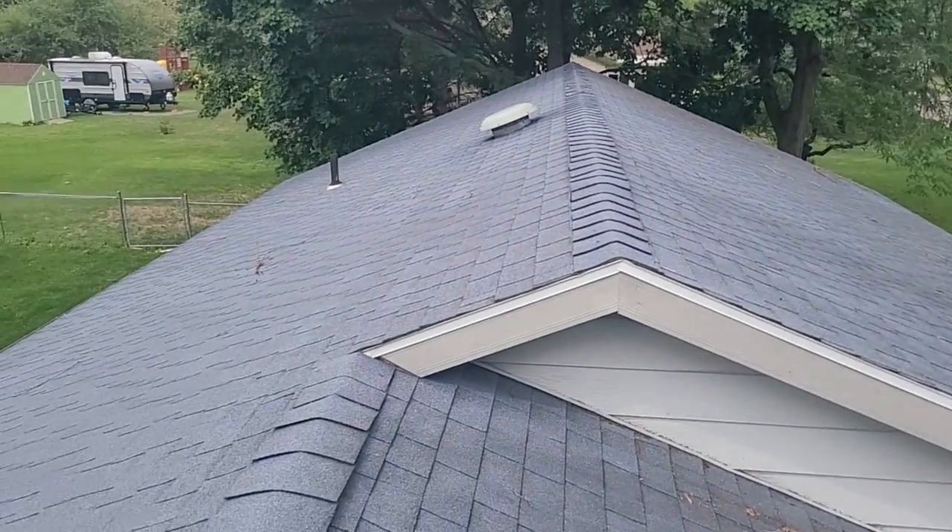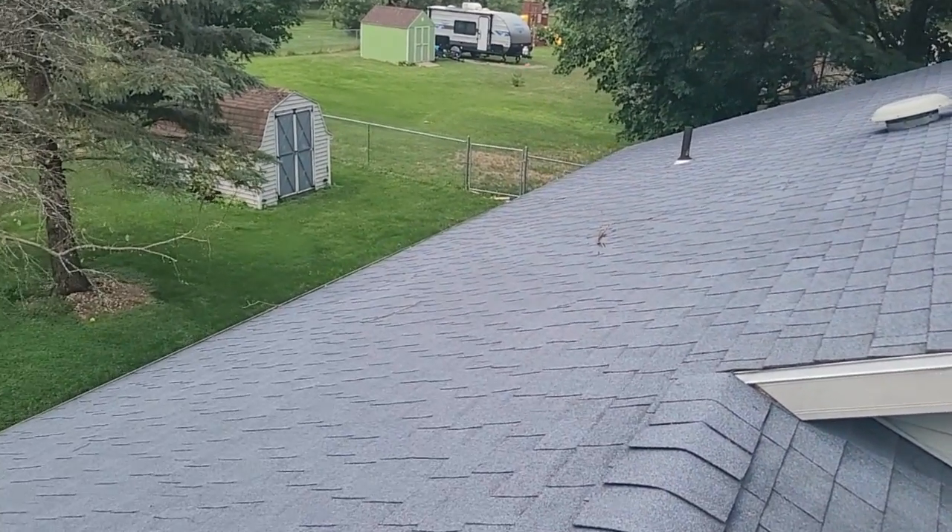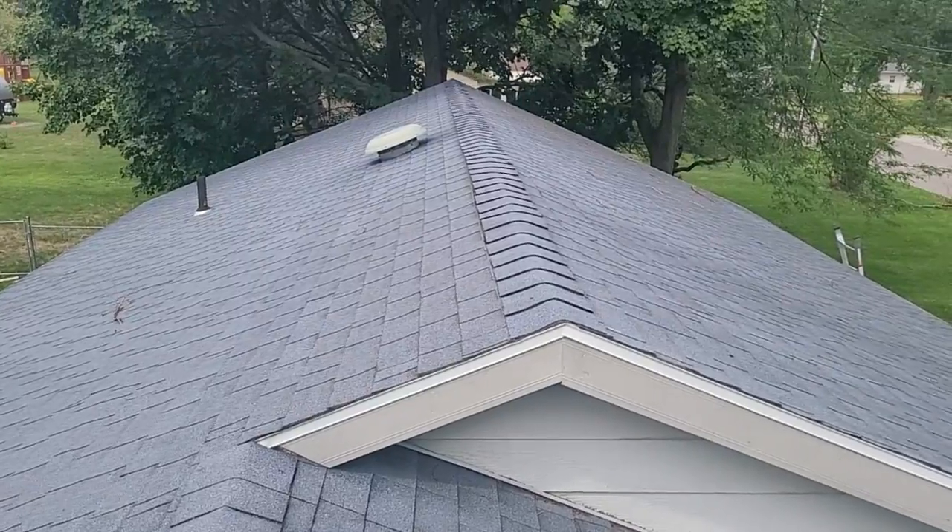Hi, this is Joe with Jay Alexander Roofing. I'm here today performing a video inspection of the roof. I've been up here walking around pretty extensively looking at everything.